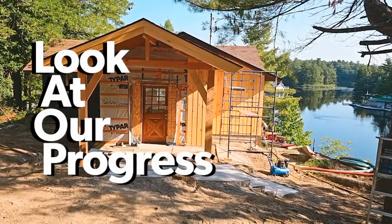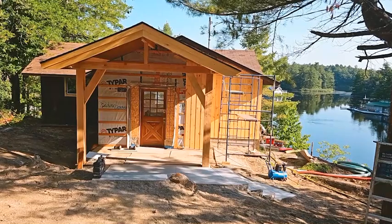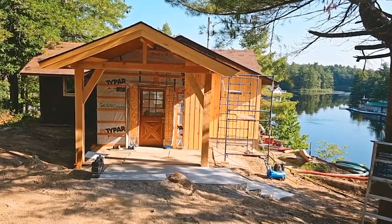Hello again, it's Patrick Bongersh from Cedar Coast Homes, and I'm on Mulder Lake at a unique kind of project that we've been working on over the past few months.